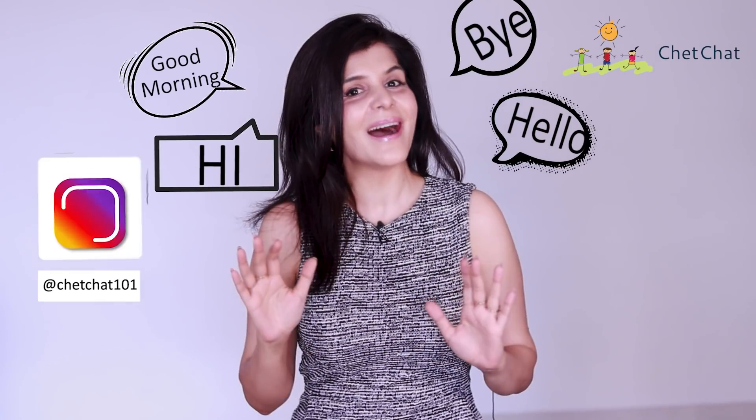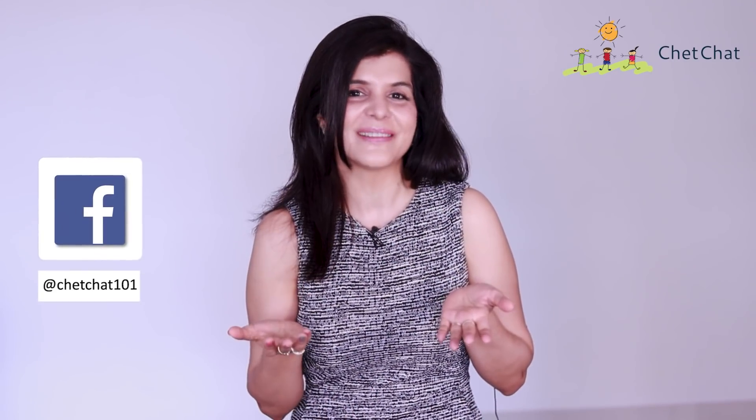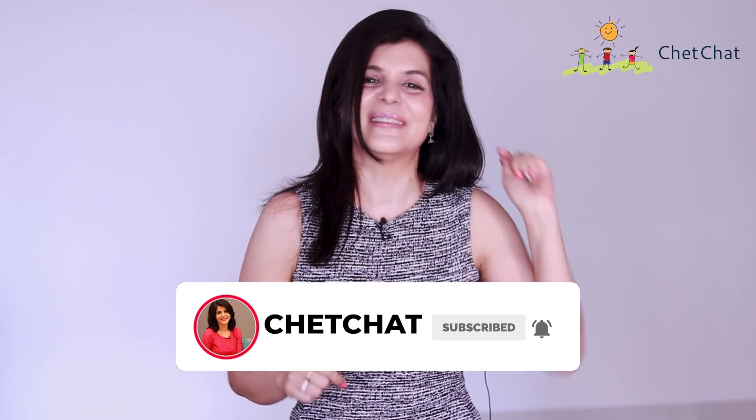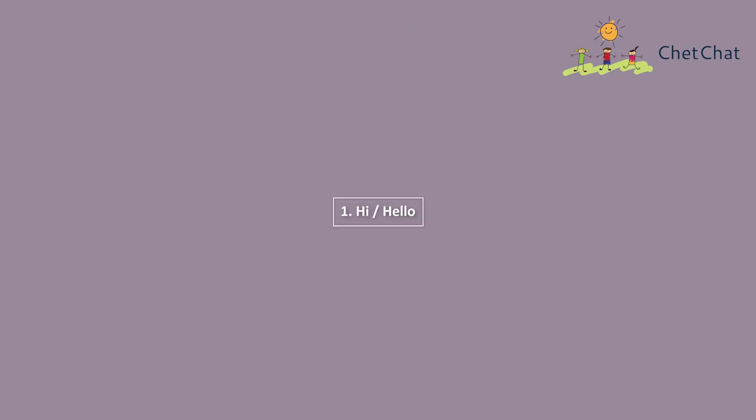In today's video we are going to learn some fun and different expressions to greet someone, say bye, some interesting conversation starters and closing sentences. You can use these in your daily English casual conversation to sound like an advanced English speaker. This is Chetna and you're watching Chet Chat. From today you will never use ordinary expressions, and by the end of this video you will sound like a natural English speaker.